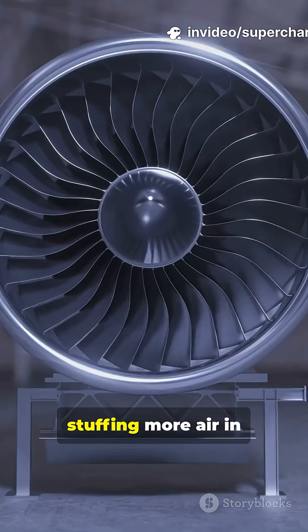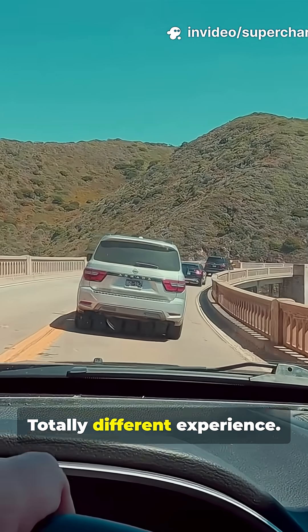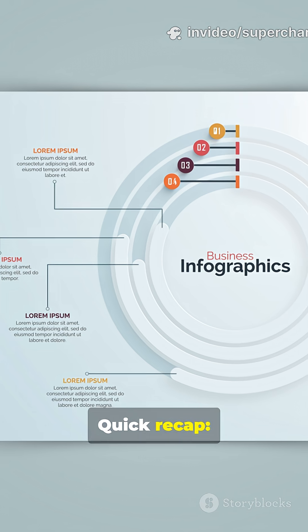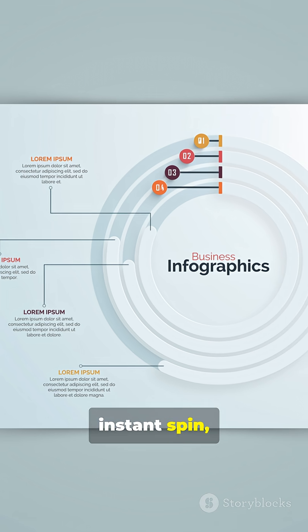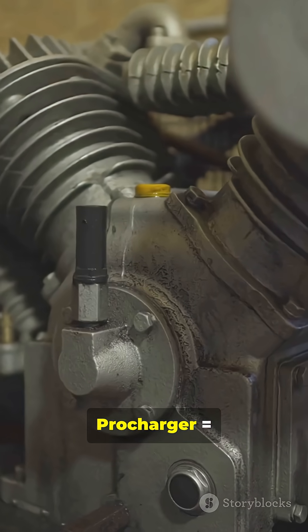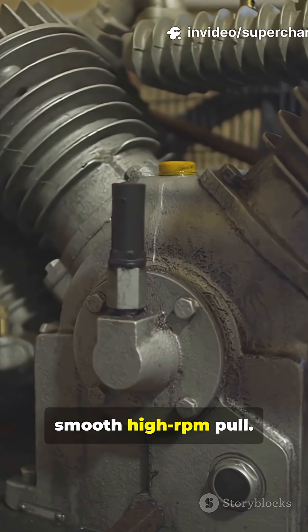Both are about stuffing more air in so you go faster, but the feel, the delivery — totally different experience. Quick recap: supercharger equals engine-driven air pump, instant spin, several types. Procharger equals brand centrifugal type, builds with revs, smooth high-RPM pull.